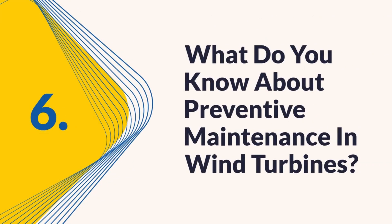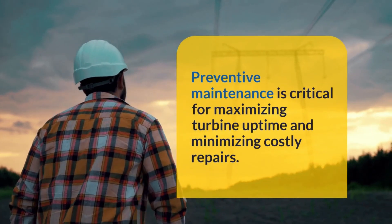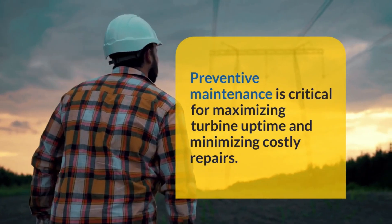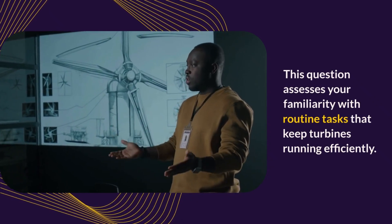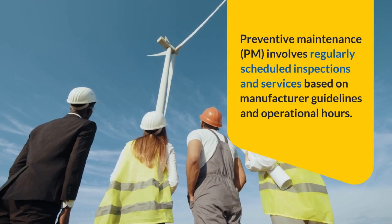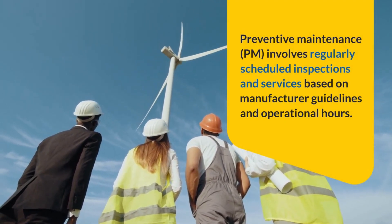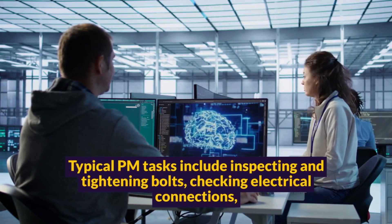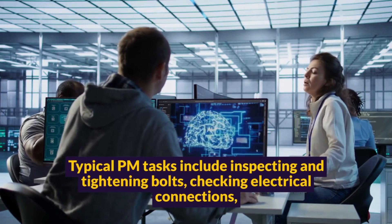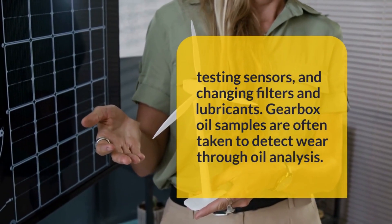Question six: What do you know about preventive maintenance in wind turbines? Preventive maintenance is critical for maximizing turbine uptime and minimizing costly repairs. This question assesses your familiarity with routine tasks that keep turbines running efficiently. Preventive maintenance (PM) involves regularly scheduled inspections and services based on manufacturer guidelines and operational hours. Typical PM tasks include inspecting and tightening bolts, checking electrical connections, testing sensors, and changing filters and lubricants.